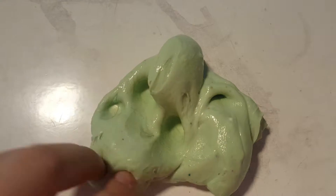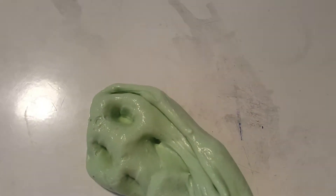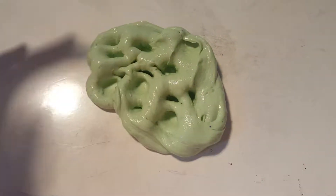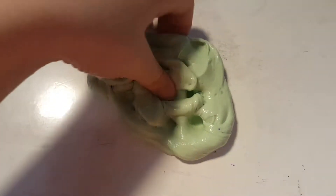So the first one is this glow in the dark green slime with some foam balls and some glitter. Don't mind the glitter — that was just random things that were put in there, sorry about that. And do you want me to do a swirl for each one? I think I should.